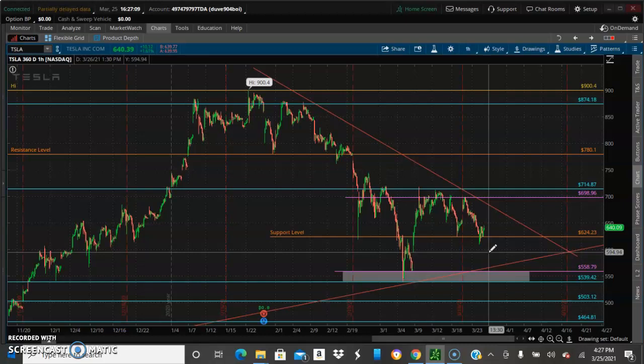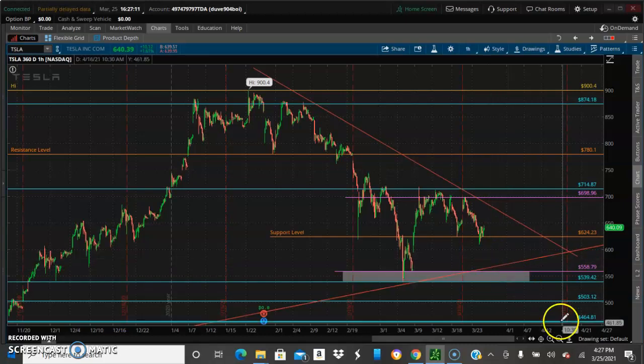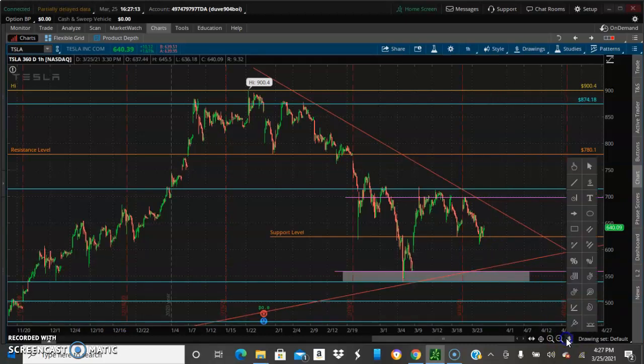Let's put a small support level right there at 59.94 — a little support marker real quick.